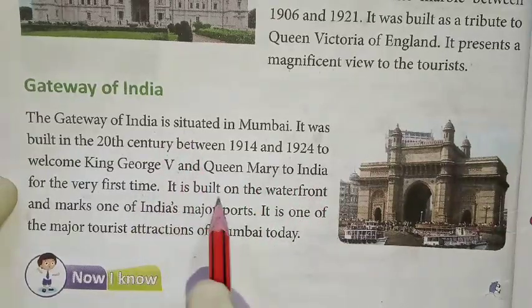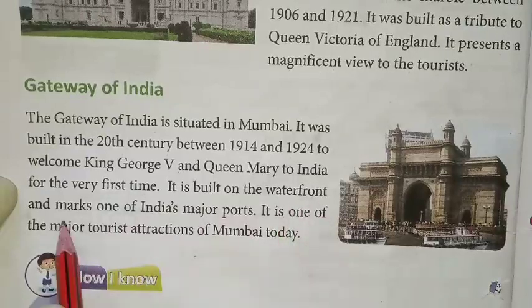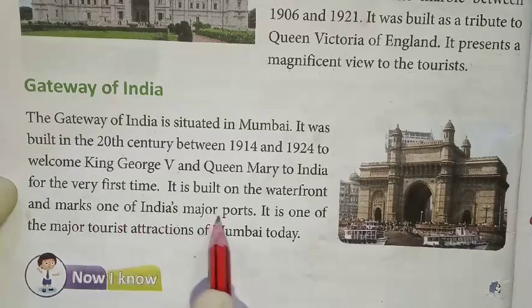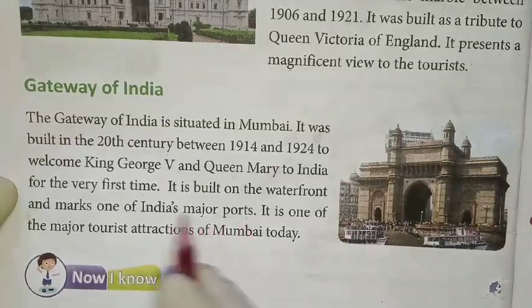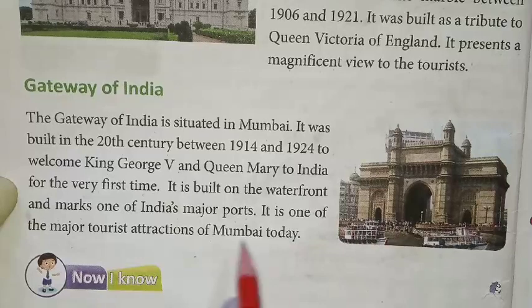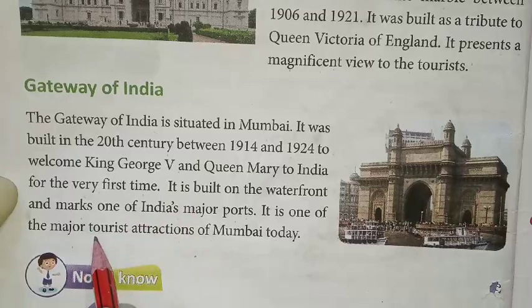It is built on the waterfront and marks one of India's major ports. It is one of the major tourist attractions in Mumbai today.